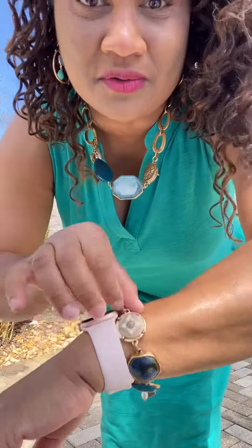That way, every time I post something fabulous, you will get to see it. But look at this jewelry — this is gorgeous. I love this necklace, I love these earrings, and I love this beautiful bracelet.